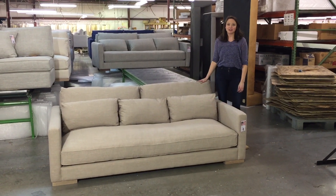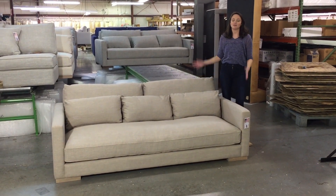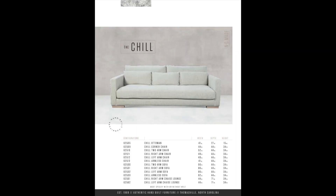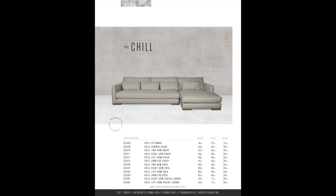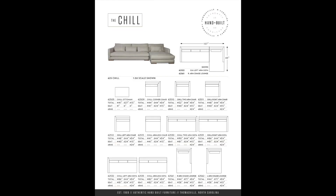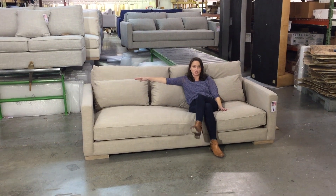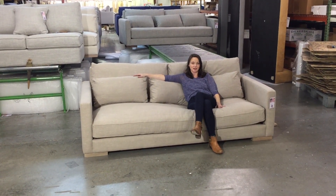Hi, it's Meredith from Younger and today we are talking about the Chill. The Chill is 44 inches deep, so it's very deep. It's also very low. So it is one of the most comfortable and best selling pieces at Younger. And when you sit in the Chill, you know why. It's the most comfortable piece of furniture you will ever sit in in your entire life.